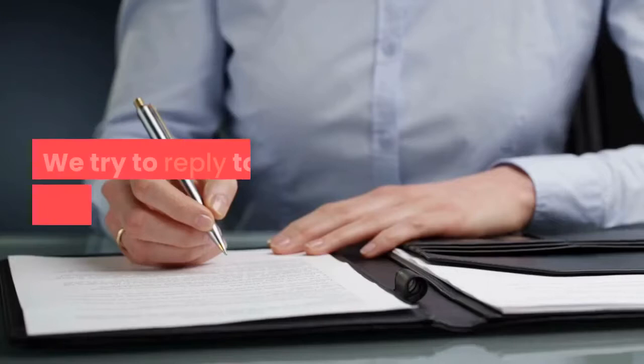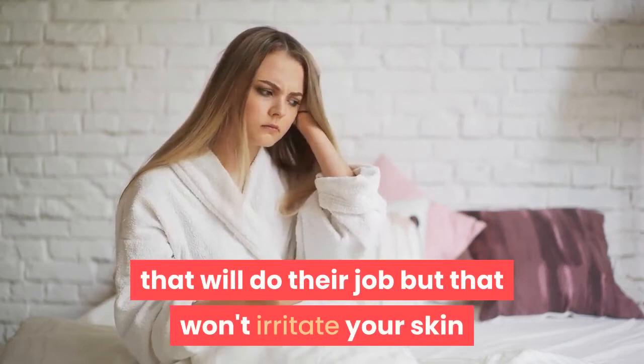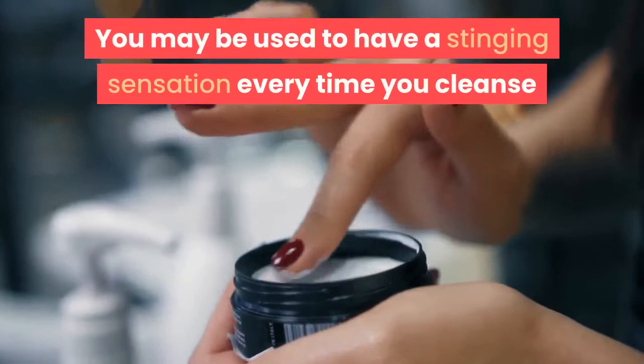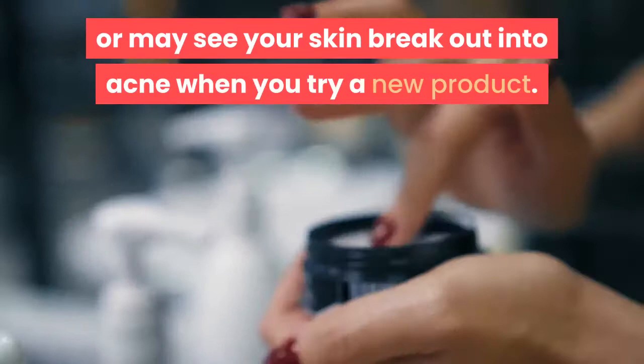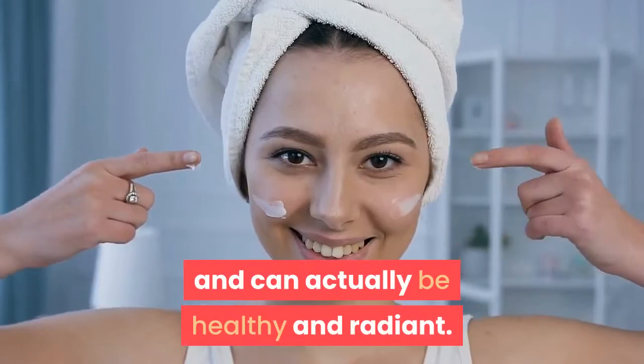If you have sensitive skin you may be somewhat frustrated at trying to find products that will do their job but won't irritate your skin and make it any worse than it normally is. You may be used to having a stinging sensation every time you cleanse, or may see your skin break out into acne when you try a new product. But usually if you apply a few simple tips and techniques just for sensitive skin, you may find that your skin responds very well and can actually be healthy and radiant.